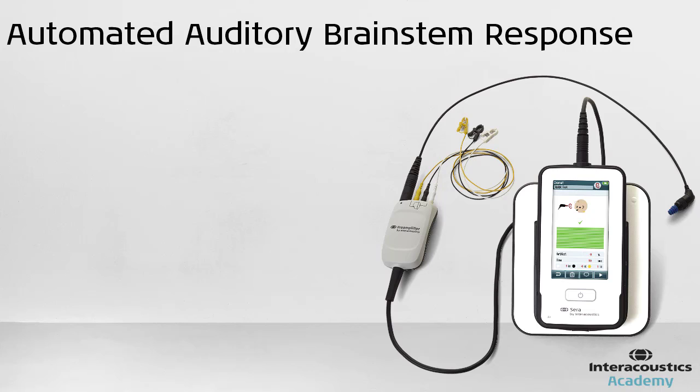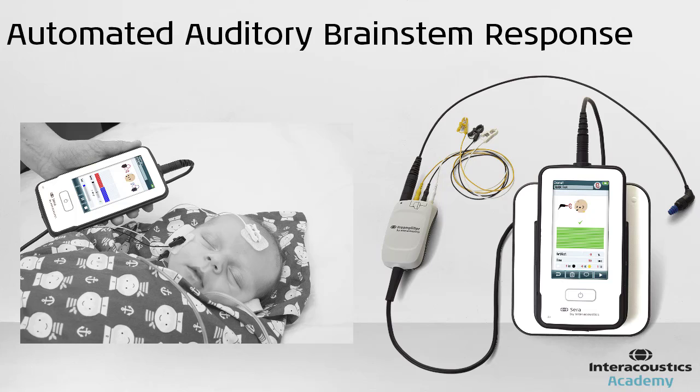Automated ABR is the other test of hearing which is commonly used in newborn hearing screening programs. Electrodes are required to be placed on the baby's scalp and ear cups or probes placed into the ear to deliver the sound. The equipment then records the neural activity from the electrodes and provides a pass or refer result on the screen.